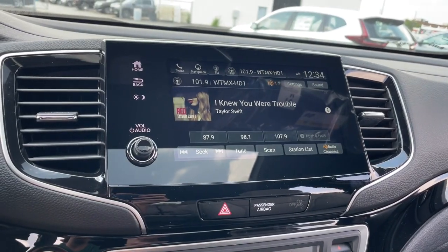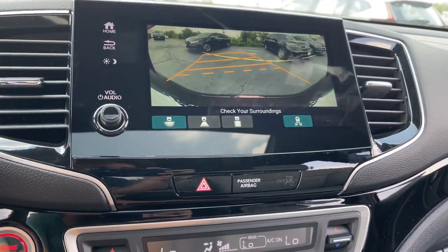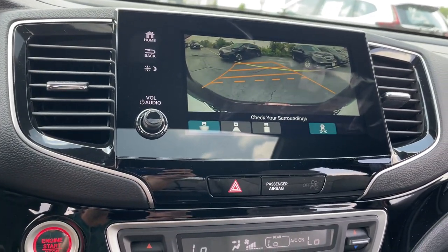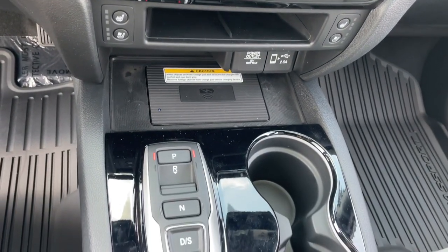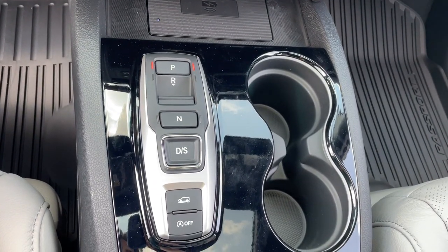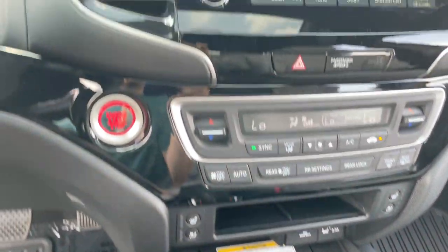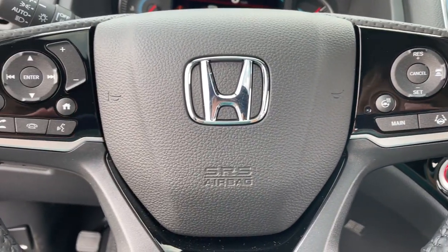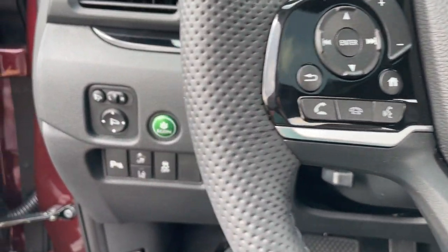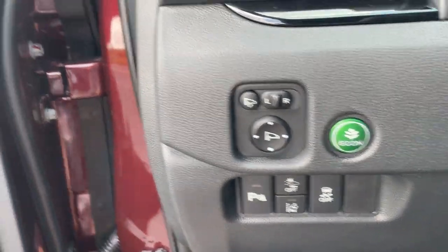These are just some of the great options this vehicle comes with: keyless entry, all-wheel drive, sunroof/moonroof, navigation system, power liftgate, lane keeping assist, remote engine start, adaptive cruise control, keyless start, and heated rear seats. Feel confident and comfortable on every excursion in the clever and versatile Passport. We can put you in the driver's seat today.